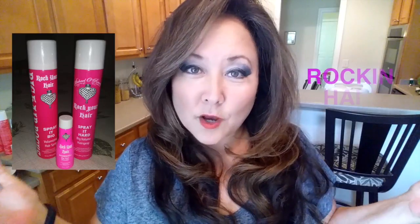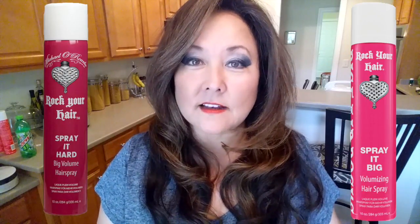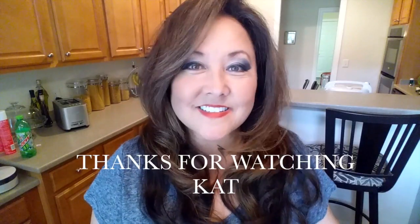So we talked about three great products in the Rock Your Hair line and they are all rockin'. I love that they're vegan and cruelty-free, and I've been using them for months — quality products with fun packaging. I love the bling, the hearts, the pink cans. If you have any questions, ask me in the comments below, and I'll have a link for Rock Your Hair so you can order the products yourself or check locally where to find them. Thanks for watching!